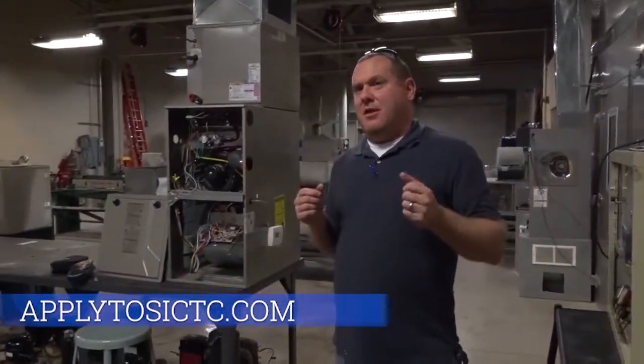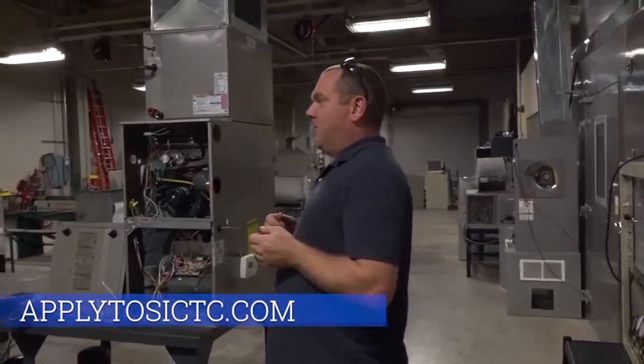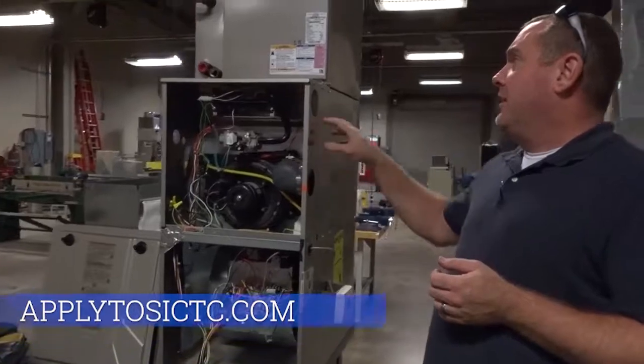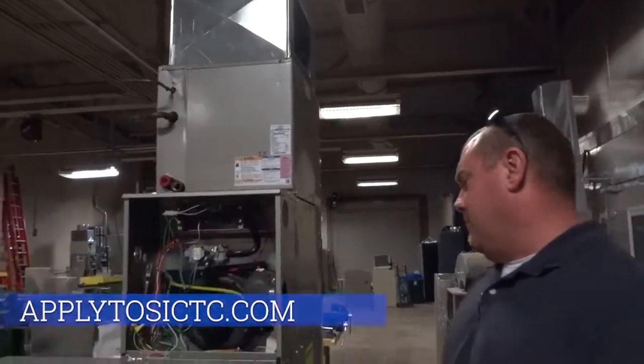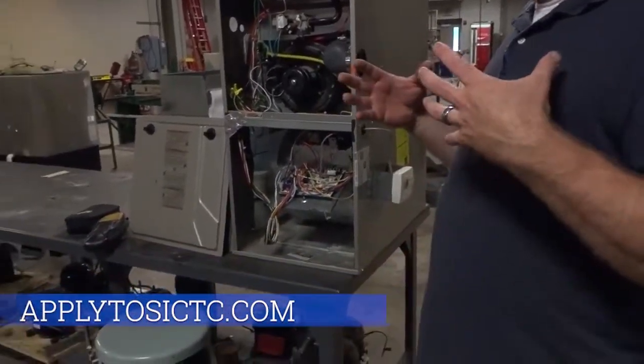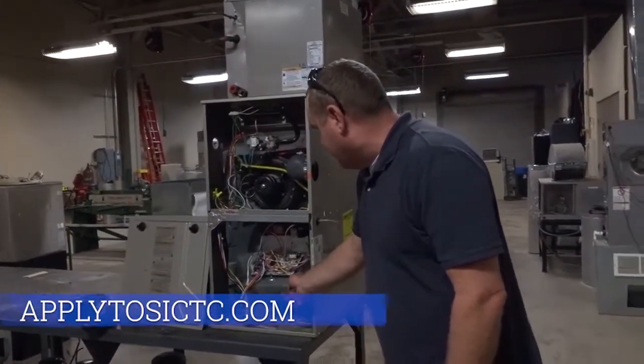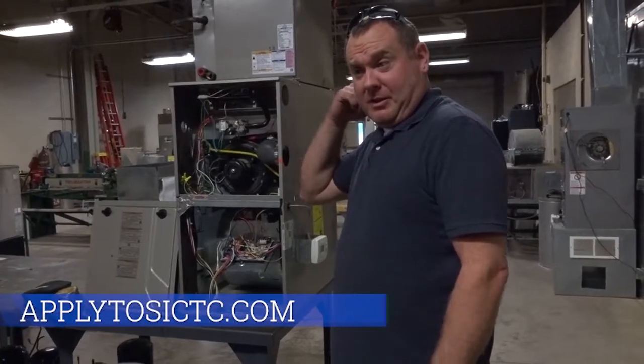HVAC — usually the first thing people think of is the heating and air conditioning in their home. One of the first things we do is start installing these furnaces and air handlers, matching up the components, teaching kids to decipher model numbers and serial numbers, and figuring out what the wiring does and where everything goes. We also do labs on pulling the equipment out and reinstalling it. Even if you decide HVAC isn't for you, some of those repairs might save you a lot of money once you get out of high school.